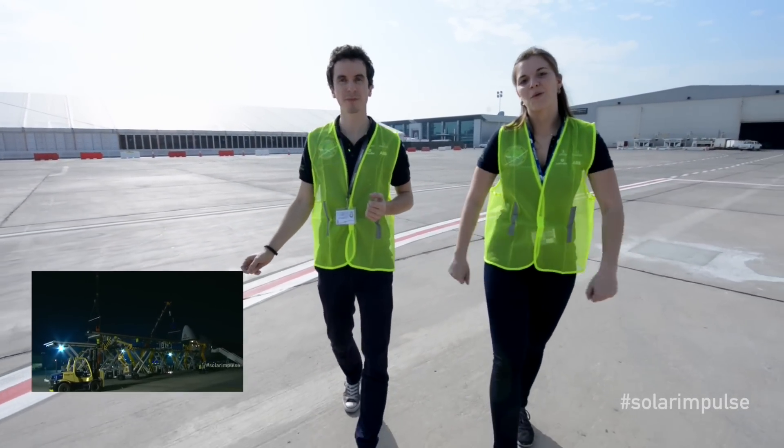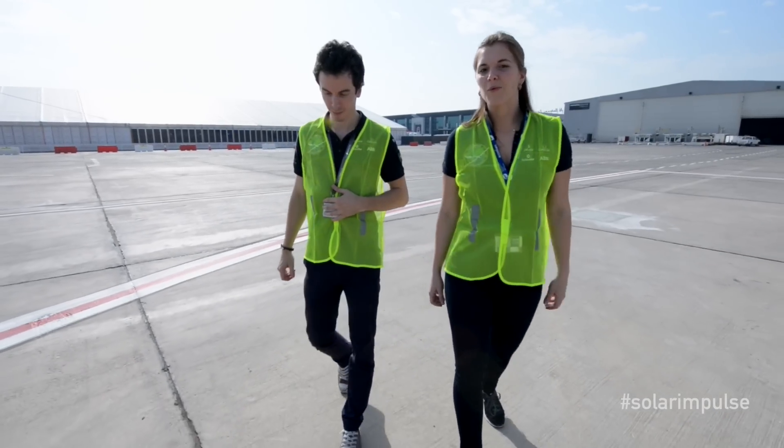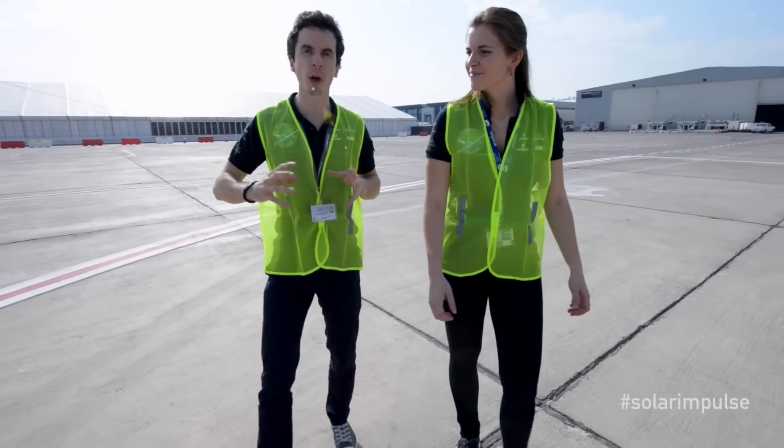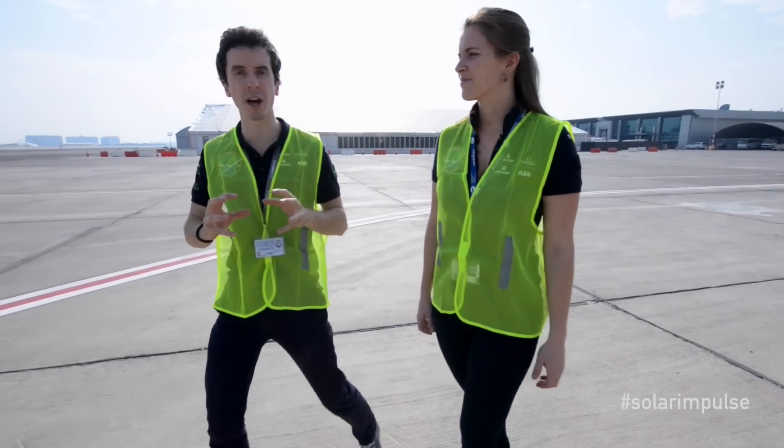Now we're in a completely new setting. We're in Abu Dhabi thanks to our host partner Masdar, and the around-the-world journey will begin here in about a month. We're going to take you to the runway where the engineers are taking the airplane out for the first time. Let's go!